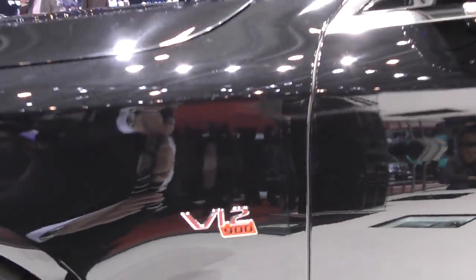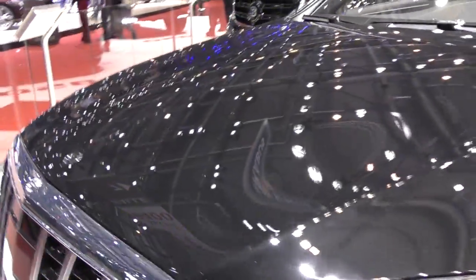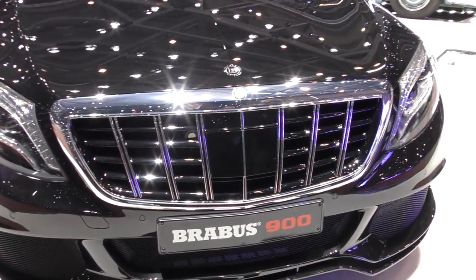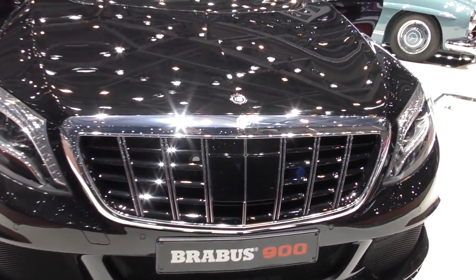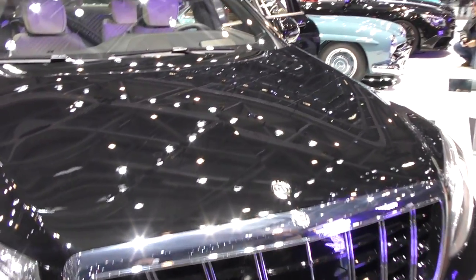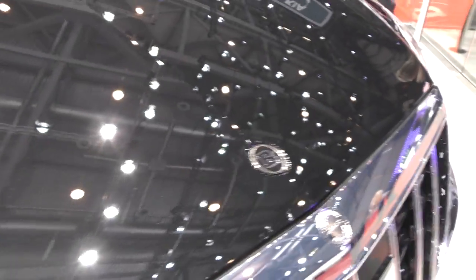It's a V12 with 900 horsepower — the Brabus 900. Also, the front bumper has been slightly modified with a different grille and the Brabus badge here and here.